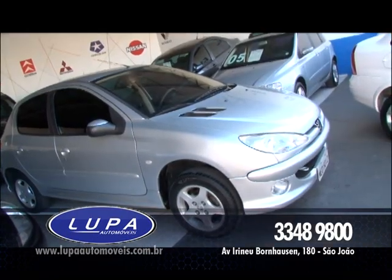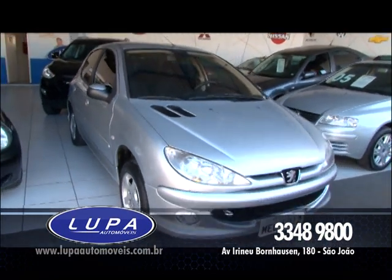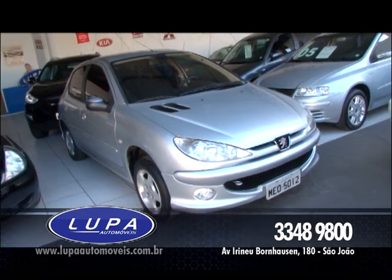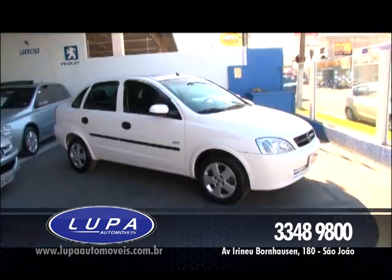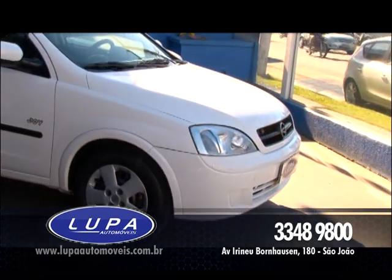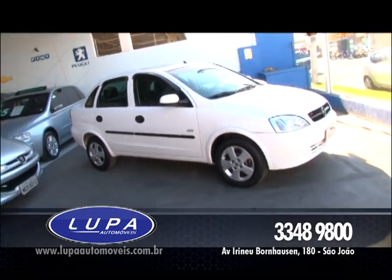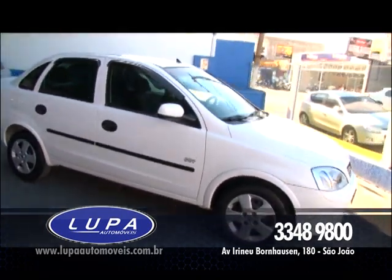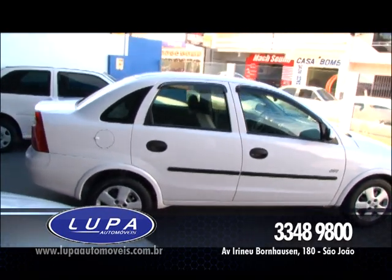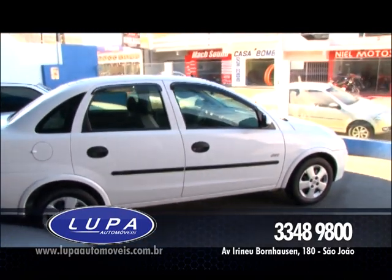Peugeot 206, quatro portas, modelo Fellini, ano 2004, completo. Preço hoje pra você: R$ 21.800, aproveite. Se você procura um carro com amplo espaço interno e boa capacidade de carga no porta-mala, olha esse sedã, Corsa Joy, maravilhoso. Ano 2005, esse carro vem com trava elétrica, alarme, desembaçador do vidro traseiro, ar quente, calha de chuva, para-choque e retrovisor pintados na cor do veículo. R$ 20.800, não perca tempo.